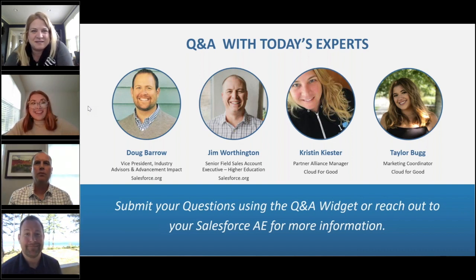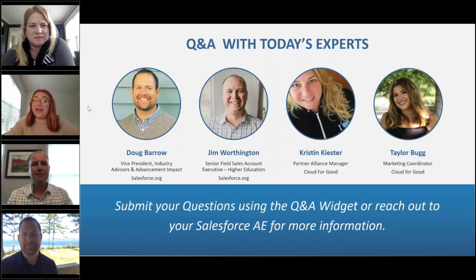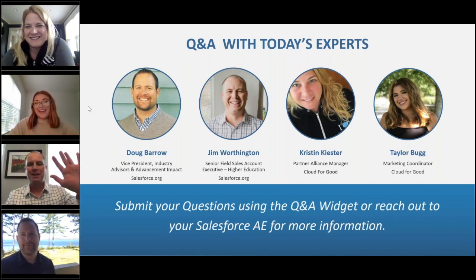Those are fantastic — really must-see moments. I'm super excited to tune in and see that. That's all for today — thank you so much to everyone who joined and thank you Doug, Jim, and Kristin for sharing all of your knowledge. If you have any additional questions, please reach out to your Salesforce and Cloud4Good AEs for additional assistance. Because of everyone's support today we can continue having these amazing webinars. In fact, we have a webinar tomorrow all about executive education at the Higher Education Summit, so we hope to see you and all of your colleagues there. Thank you and have a great rest of the week!